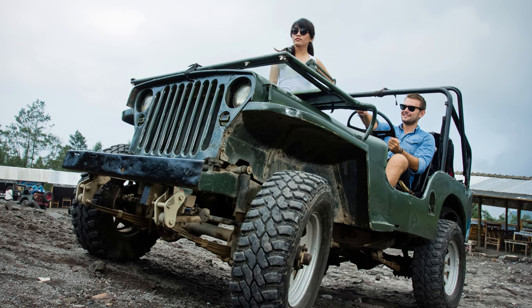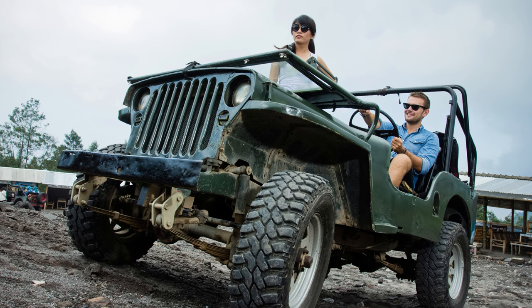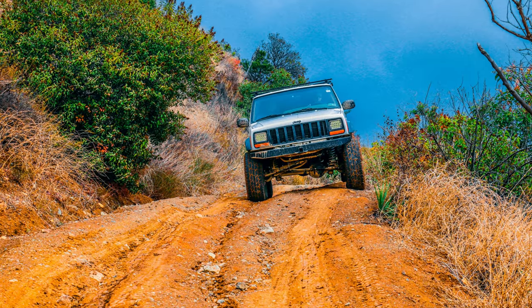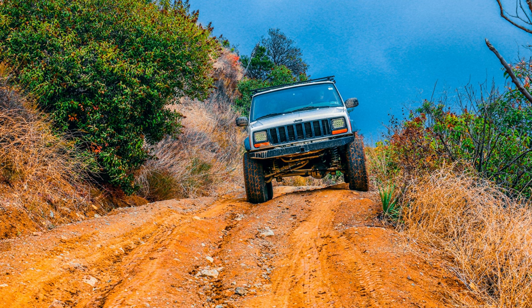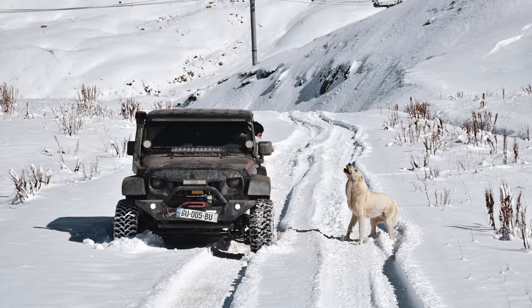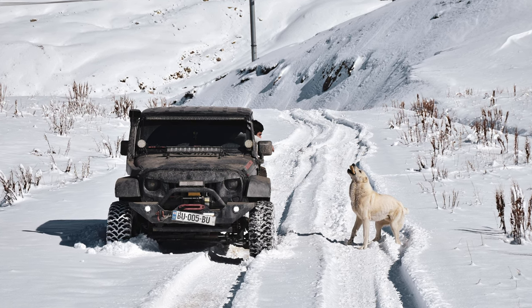The sleek design seamlessly blends form and function, and the heavy-duty construction ensures it can take a beating while keeping your Jeep safe. Trust me, this bumper isn't just an accessory — it's a statement. Upgrade your Jeep game today with Nylite and let your ride roar with confidence.